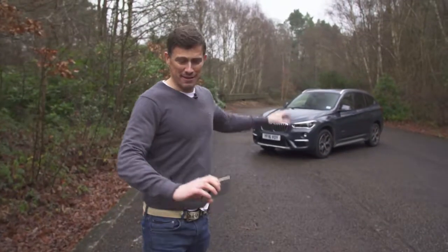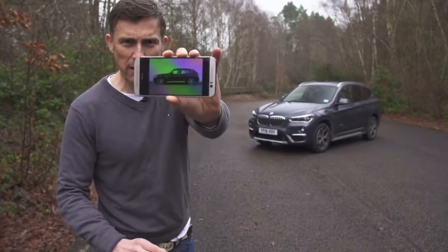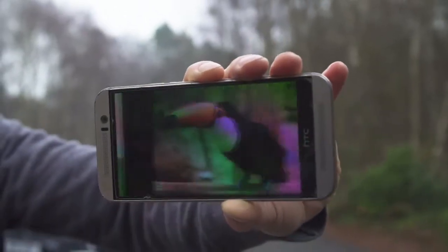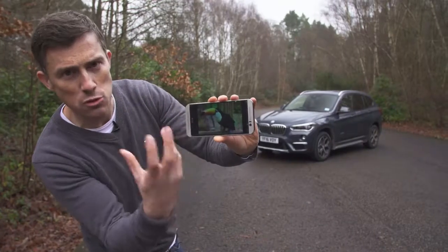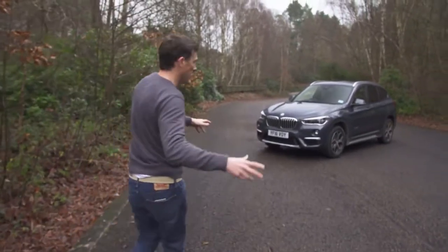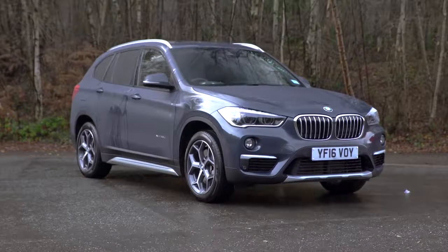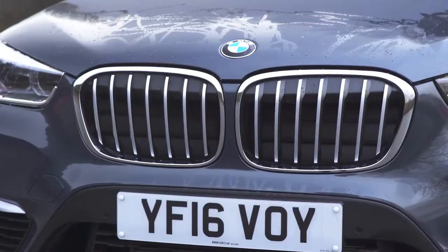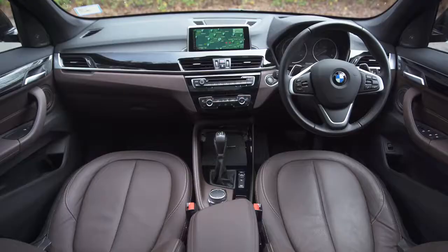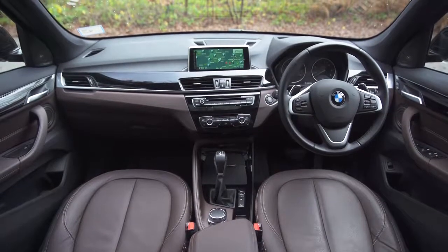This is the BMW X1. The old X1 didn't really look much like an SUV — the nose was just too long and it kind of reminded me of a toucan and its huge bill. This one though, the proportions are just right. It does look like an SUV — chunky and tall. It's actually based on the MINI platform rather than a BMW platform.